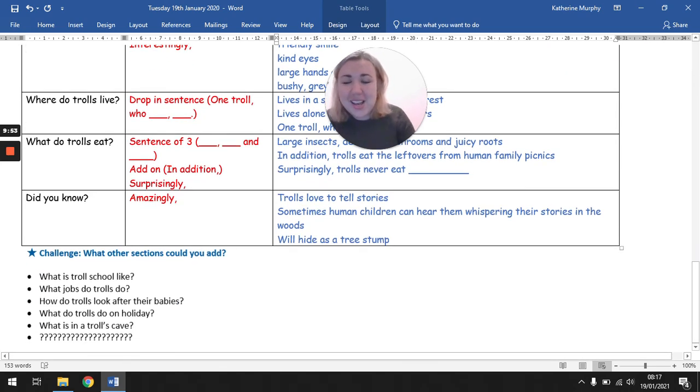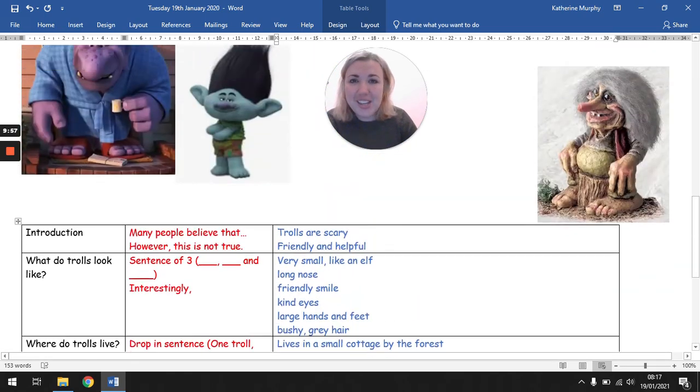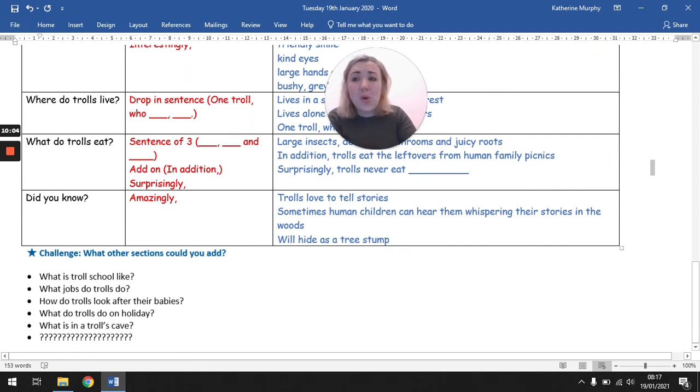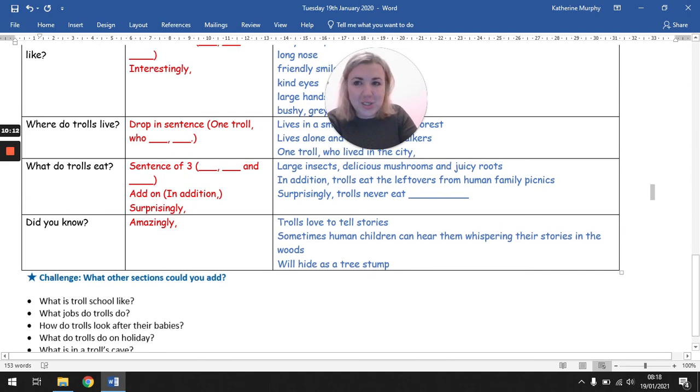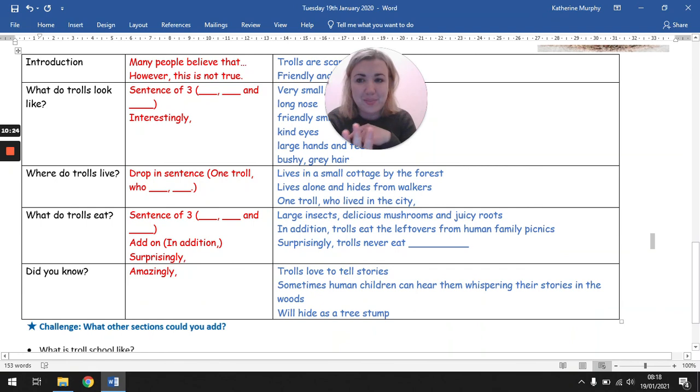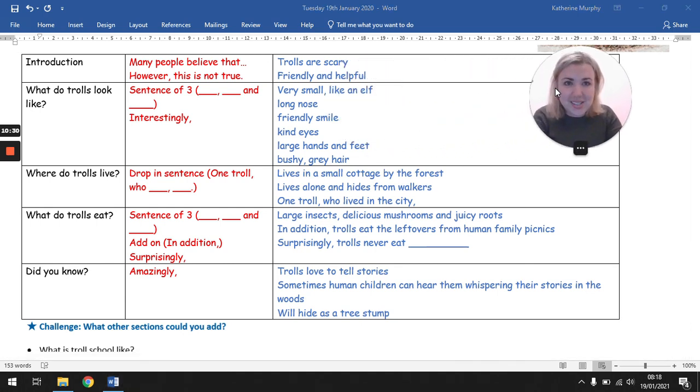There are some challenges here as well. Maybe in your planning you could talk about what troll school is like, what jobs they might do — you could have a whole extra section. Instead of doing 'Did you know,' you could switch it out to 'What do trolls do on holiday?' or 'What's in a troll's cave?' — that could add on to 'Where do trolls live.' You need at least those four paragraphs; you can swap one out or add one on. I'll save this as a PDF so you can borrow some of my ideas. But now you're the author — you're in charge of the planning. Take care and have fun, Year 3. Bye.